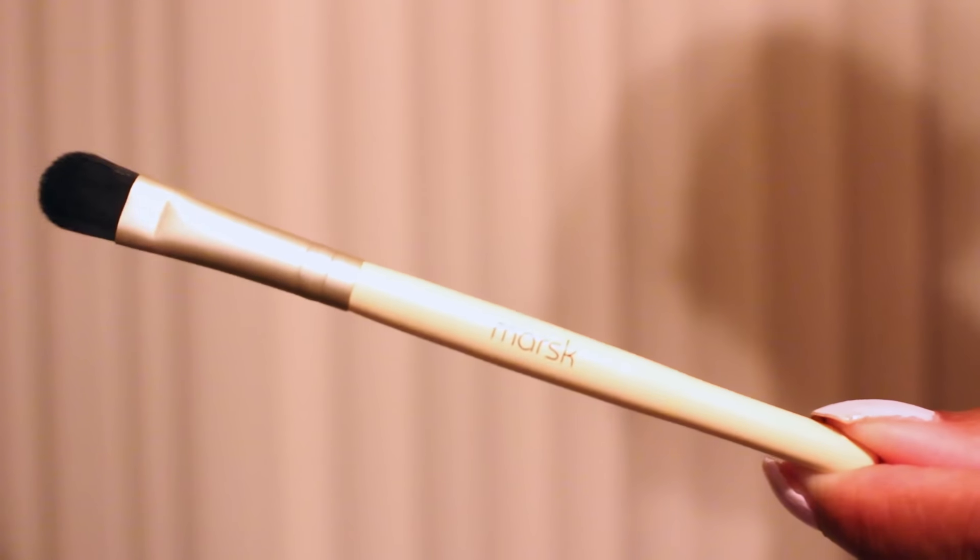Alright, and then my next one is an eyeshadow brush — I think it's a lid brush. It's by the brand Marsk. I actually got a lid brush in my Ipsy bag from two months ago, but you can never have too many brushes because obviously they get dirty and worn out. So I'll keep this in my brush collection. It has a gold color — gold hardware on it. And I think that's it for my Ipsy bag.